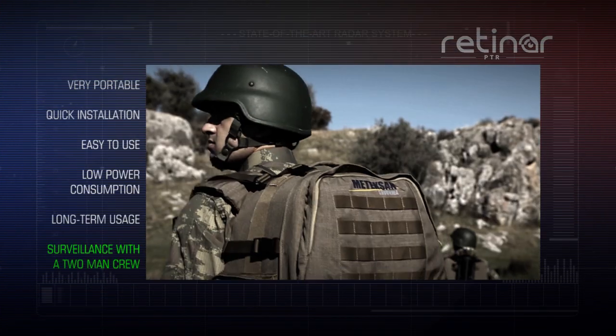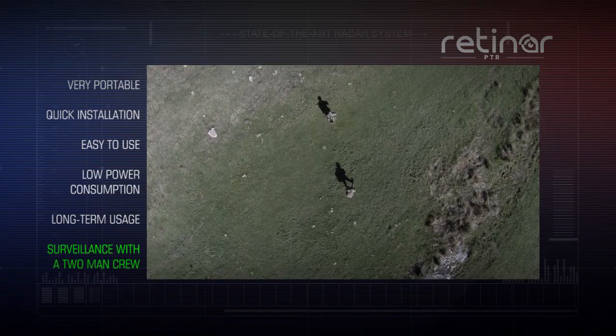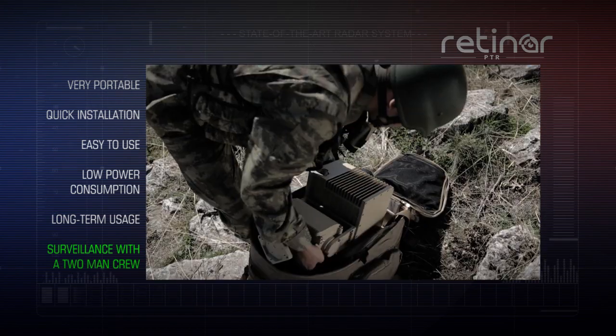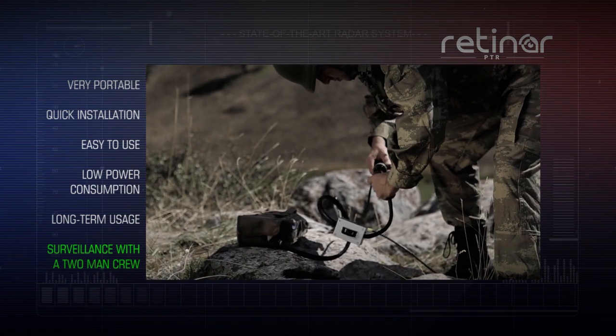RETINAR-PTR is very portable thanks to its lightweight and compact shape. It can be installed in less than five minutes and can be easily operated by any security personnel.